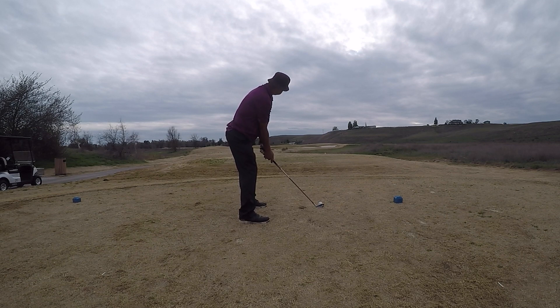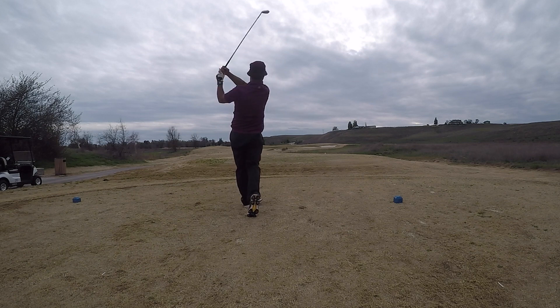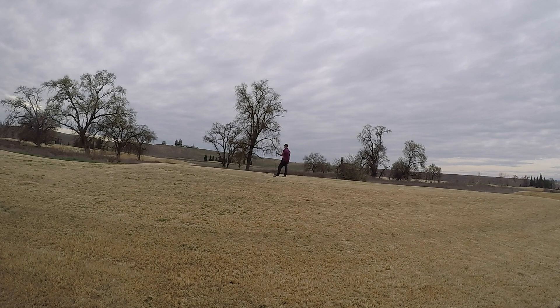Other changes include eliminating penalties for accidentally moving a ball on the green or while searching for a lost ball. Players will have only three minutes to search for a lost ball instead of five minutes. Players can now repair spike marks or shoe prints on the putting green, though Pagel said pace of play policies would keep excessive grooming from happening, and it was a rule change needed for competition.